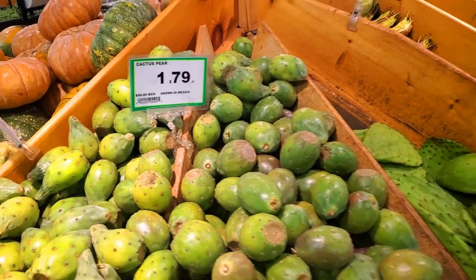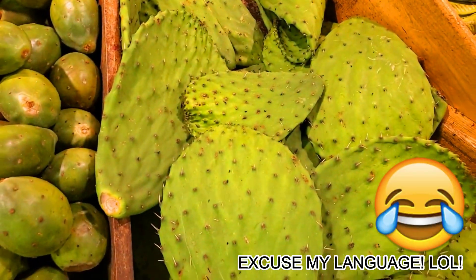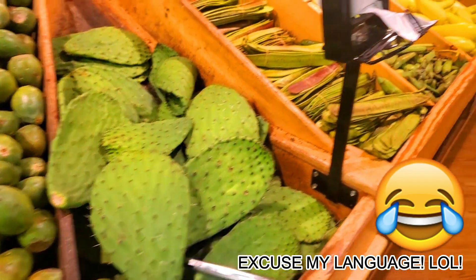Cactus pear — I'm going to give these a try. And this is a cactus leaf. Ow! I don't know why I didn't think that would be spiky. Oh my goodness.